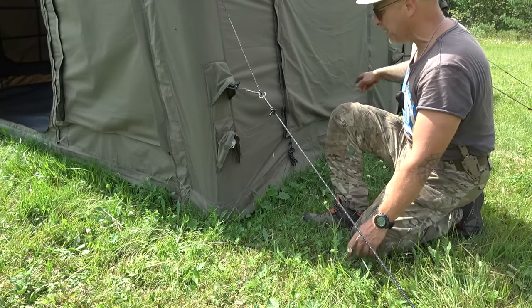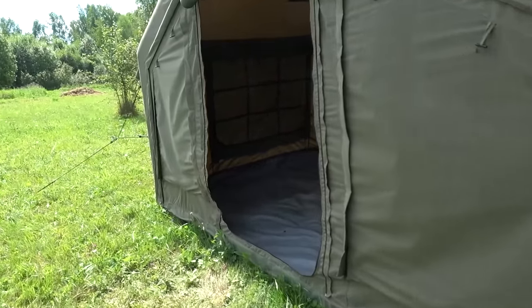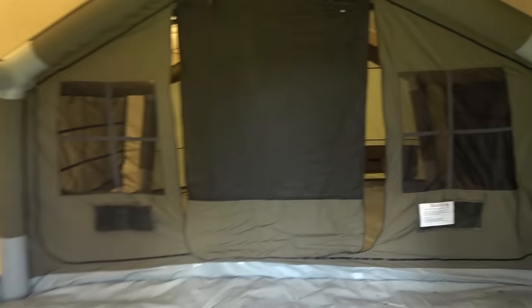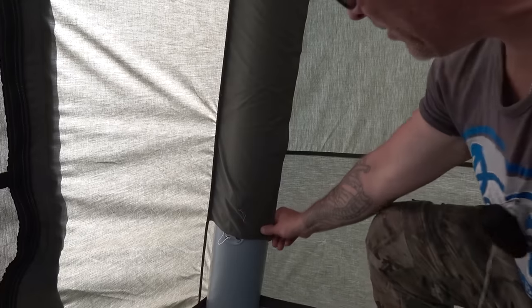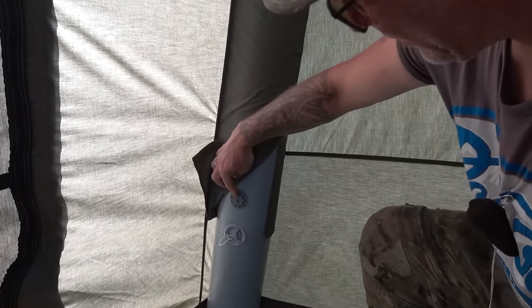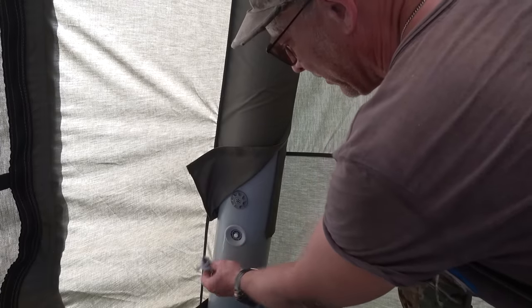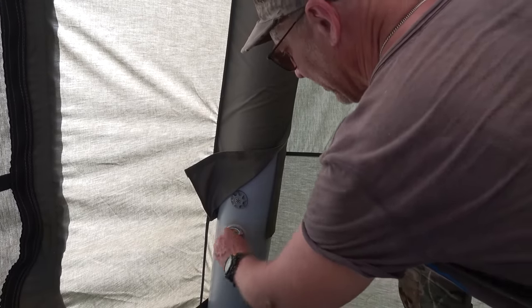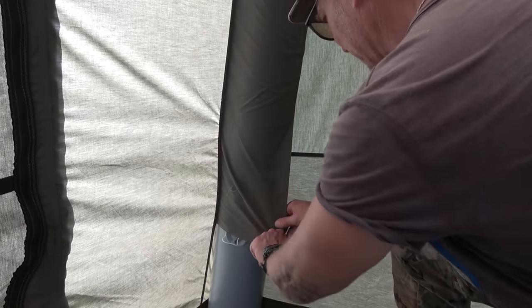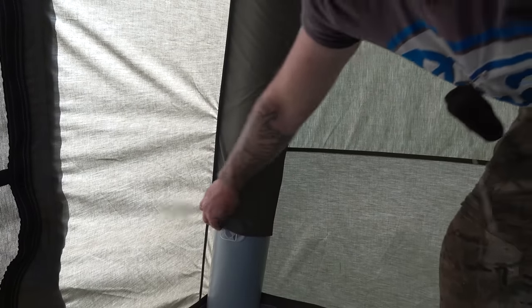There's a valve here and there's a valve down in the other corner. Over here we have a safety valve which lets air out if there's too much air in it, and we have another port where we can let air out of the tent from the outside. That's the emergency deflation valve.